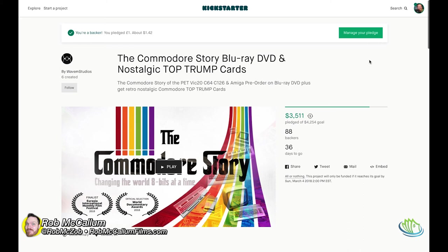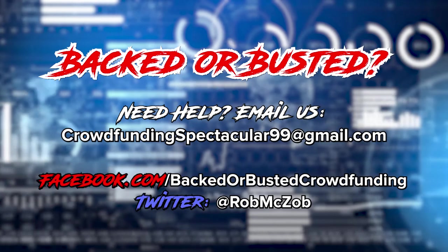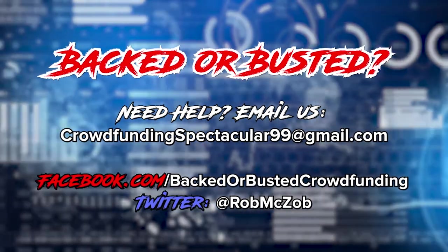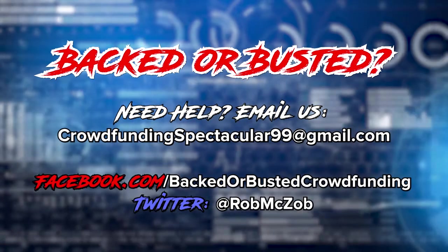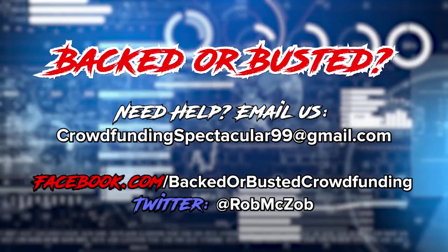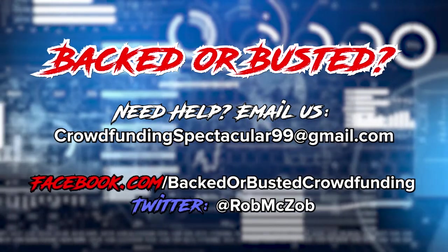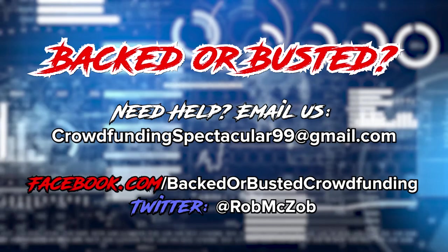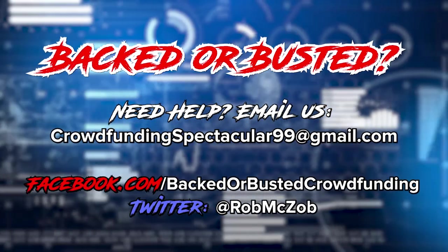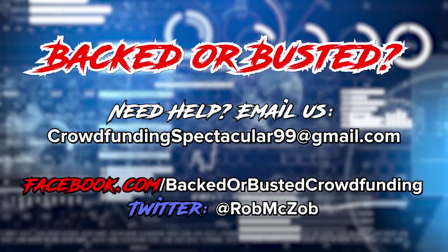Sorry guys, you did it to yourselves. I hope you hit your goal - that's great. Maybe make more documentaries on the technological history of our world, but do a better job explaining why your campaign exists. If you have a project you want me to look at, hit me up at crowdfundingspectacular99@gmail.com, on Facebook at facebook.com/backdoorbustedcrowdfunding, or on Twitter at Rob MC Zob. Thanks for watching everyone - we'll see you next time.